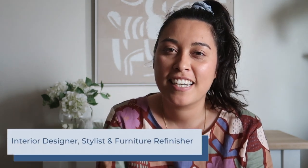Hi there and welcome to my channel Selena Style Designs. I'm Selena, the interior designer, stylist and furniture refinisher based in Sydney behind the channel.